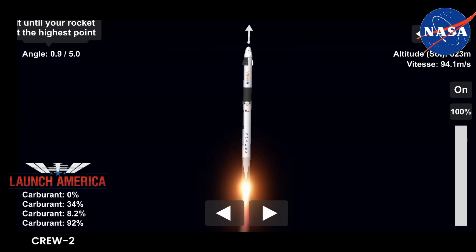Four astronauts from three countries on Crew Two, now making their way to the one and only International Space Station. Vehicle is pitching downrange. Nine Merlin engines on the first stage providing 1.7 million pounds of thrust. Hearing good calls on the first stage performance so far.